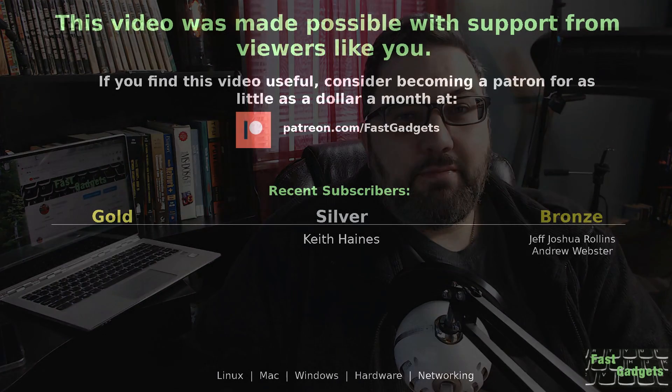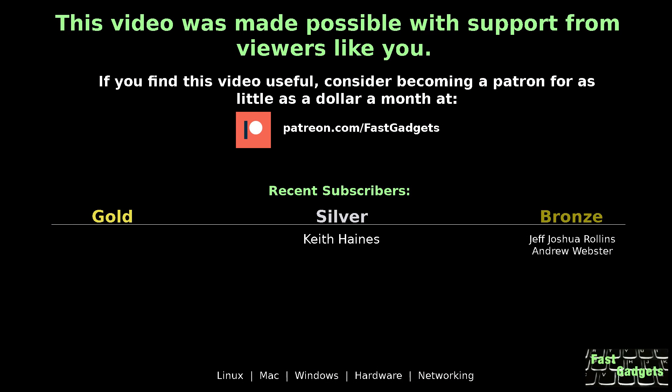Hope you enjoyed this video. If it was useful, please like and subscribe — if I can get those subscription numbers up, I could take on some advertising to help pay the bills. Many of the videos I'm producing now are being marked as not monetizable or very little monetization, which basically means none. It surprises me that my Linux videos are having monetization issues. Your subscription means a lot to me, and I always appreciate it when you share. Thanks for watching — I'll see you next time on Fast Gadgets. This video was made possible with support from viewers like you. Consider becoming a patron for as little as a dollar a month at patreon.com/fastgadgets.